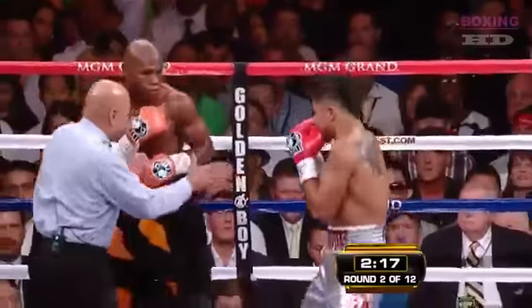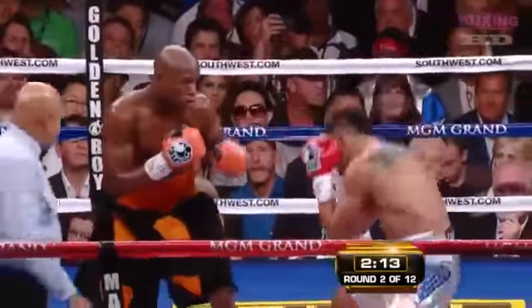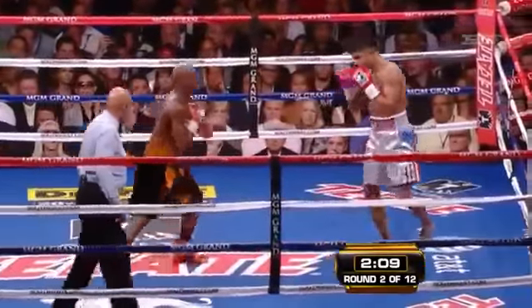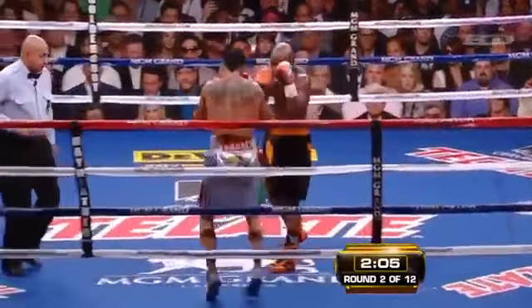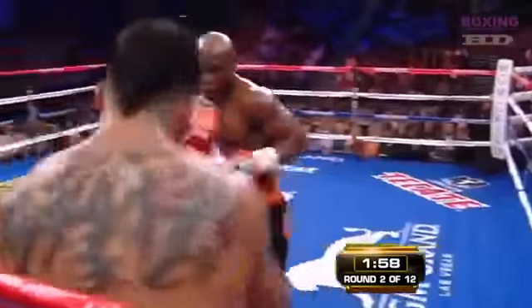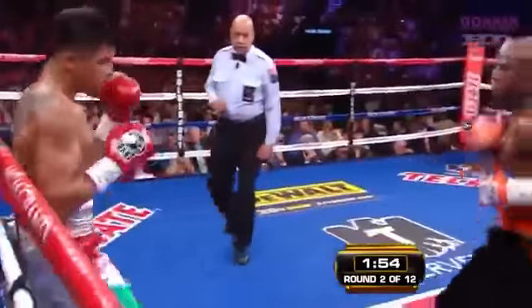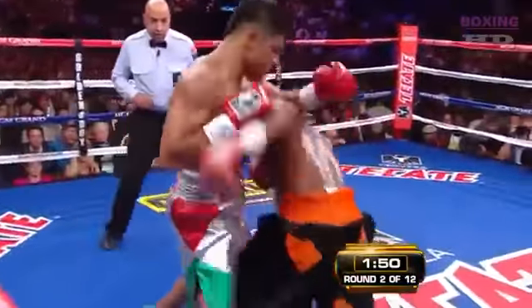There's the defensive move by Mayweather. If we get numbers throughout the course of this fight, it will be quite telling to see what Ortiz gets in. Most Mayweather opponents land less than 20%, and so far Ortiz is going to be under that. The southpaw style with Floyd's right hand is no problem at all for him. Ortiz looks tentative right now, and this isn't the way he wants to fight this fight.